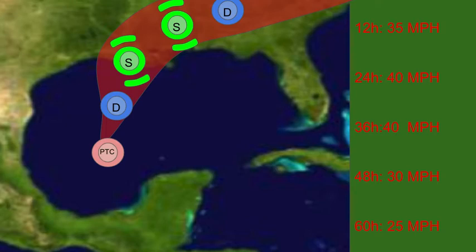This is my predicted track and intensity forecast. I do not take it quite as high as many others — I keep this at 40 miles per hour. As it makes landfall, I think it will actually maintain its intensity for quite a while inland before losing it fairly quickly over potentially Alabama, Georgia, maybe even up into Tennessee or North Carolina.